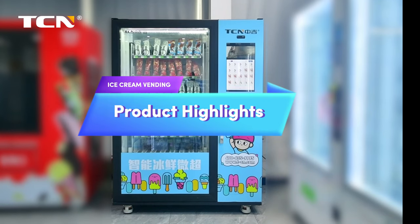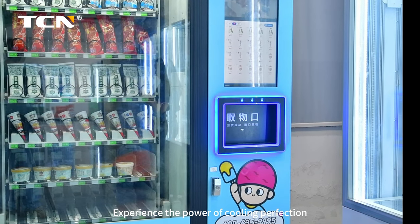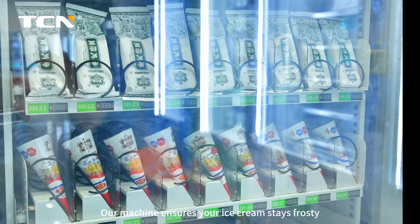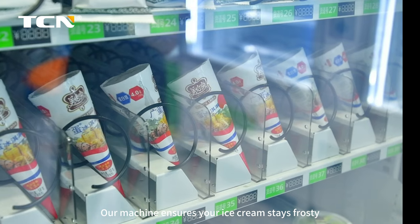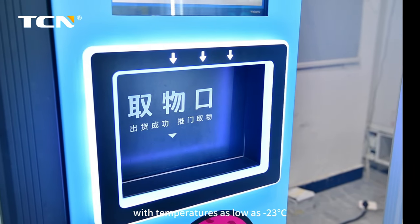Product highlights: OEM, ODM available. Experience the power of cooling perfection. Our machine ensures your ice cream stays frosty, with temperatures as low as minus 23 degrees Celsius.